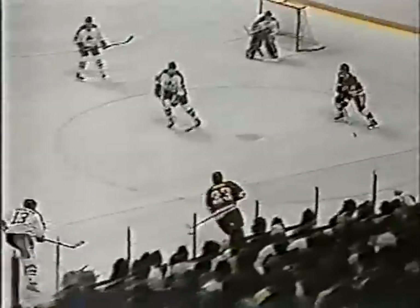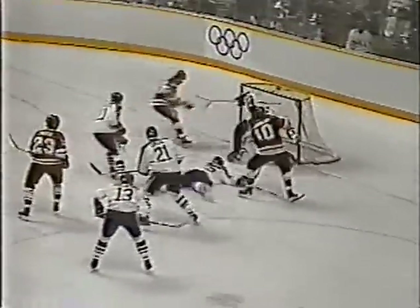Side of the net — Mogilny shoots. The youngster Mogilny makes it 3-0 for the Soviet Union.